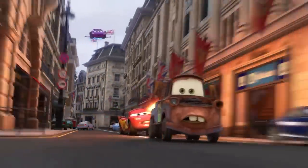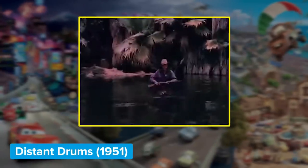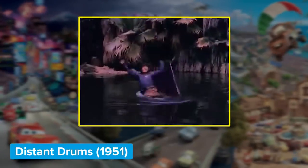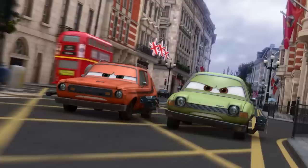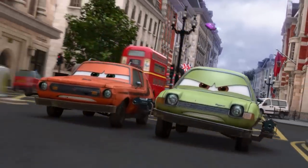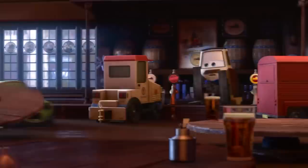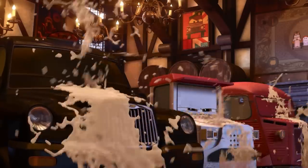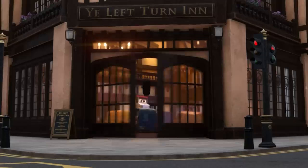How about a familiar sound? There's the famous Wilhelm scream from 1951's Distant Drums. This time it pops up in the pub Ye Left Turn In, in London. It's a little drowned out, but it can be heard after Lemons Grimm and Acer drop in, courtesy of some fancy flying by Holly Shiftwell. The two careen into the bar, spilling everyone's drinks. From outside the establishment, as a tire comes bouncing out of the pub, the Wilhelm scream can be heard over the commotion.